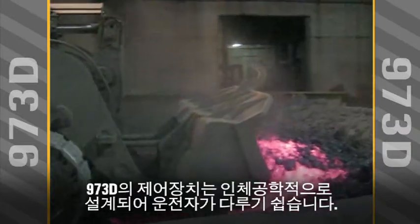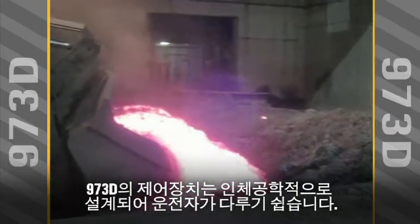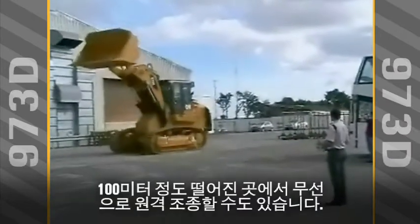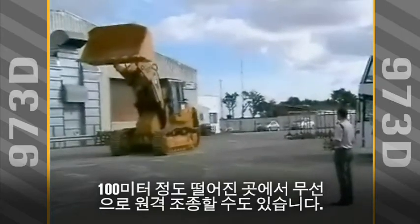And ergonomic controls make the 973D easy to handle. Want to move the operator away from the action? An optional radio system allows remote control from as far as 100 meters away.